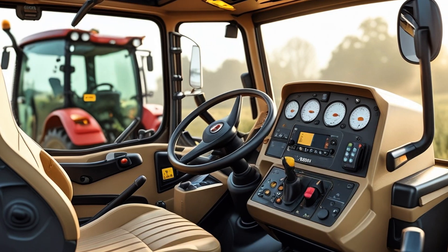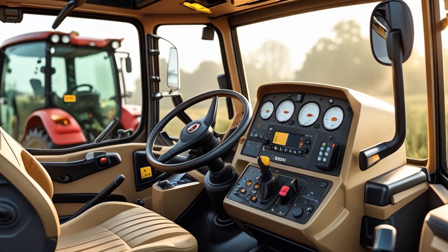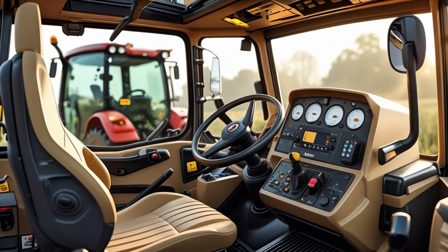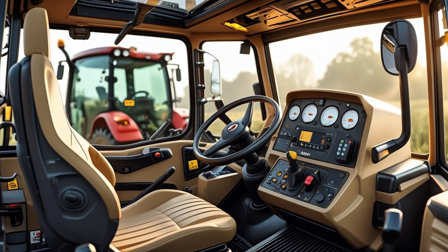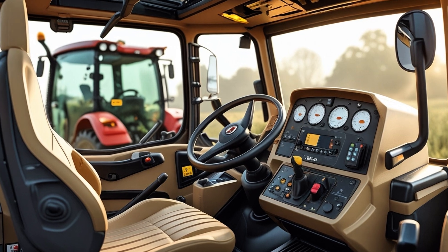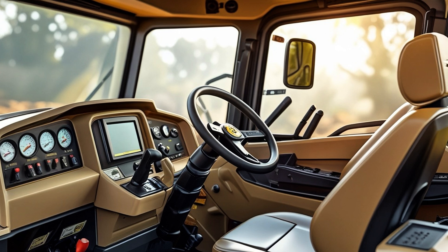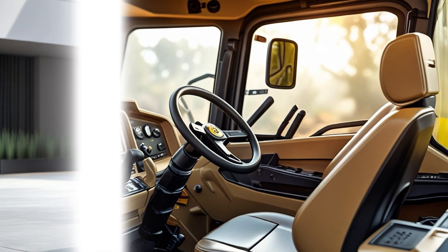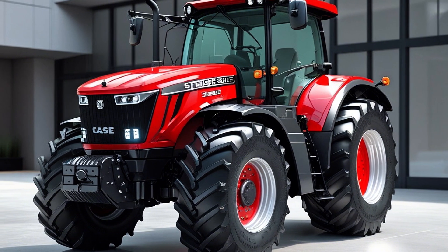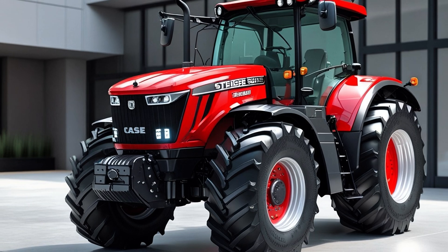The Pro 1200 AFS display is the nerve center of the Steiger — not just a screen, but a command hub. Operators can monitor machine health, GPS guidance, implement control, and run RTK+ precision farming software. Connectivity is key: with AFS Connect, farmers can remotely monitor, manage, and troubleshoot their Steiger from anywhere using a smartphone, tablet, or desktop. In today's data-driven farming world, that's not just a bonus — that's a necessity.